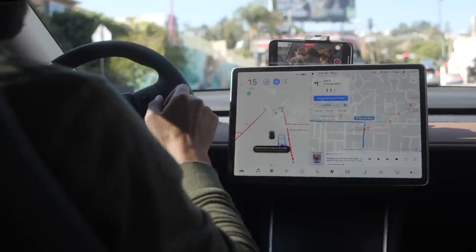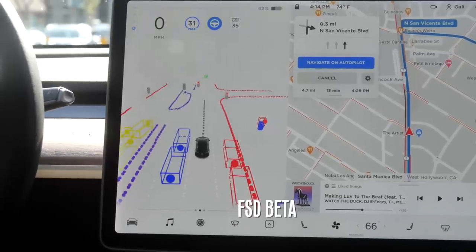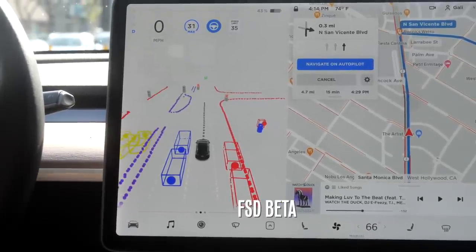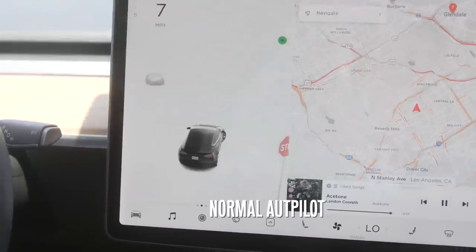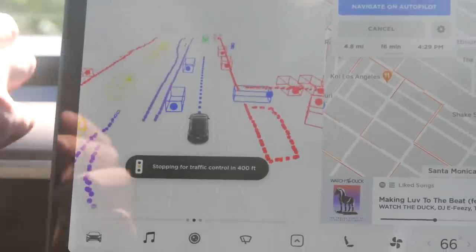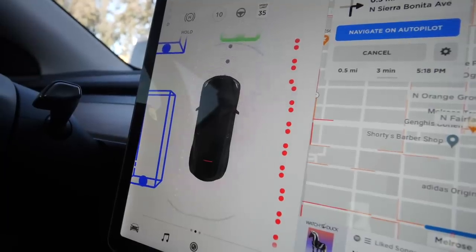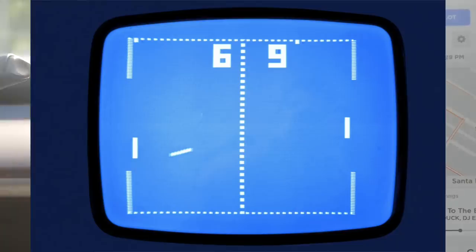Now for what you came here for — Tesla full self-driving versus the streets of LA. First let's take a look at how different the screen is. The full self-driving beta has a very different interface than the normal autopilot — it really surprised me. I feel like you're getting the programmer's view and it kind of looks like an old arcade game.